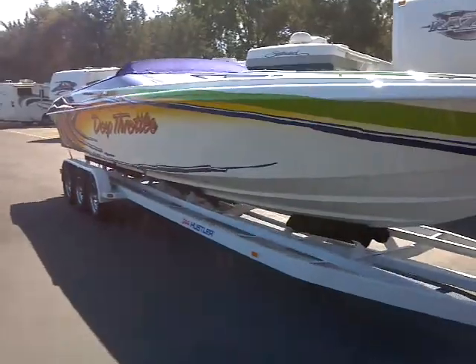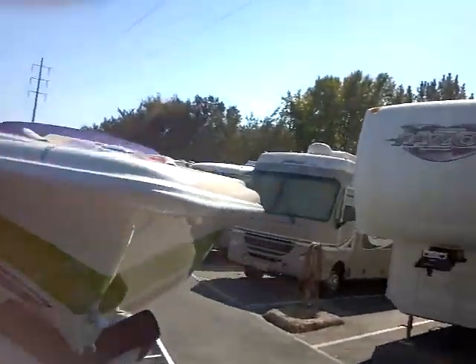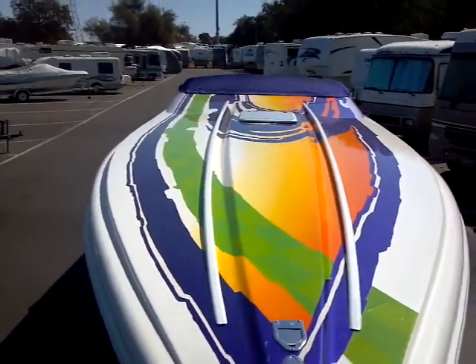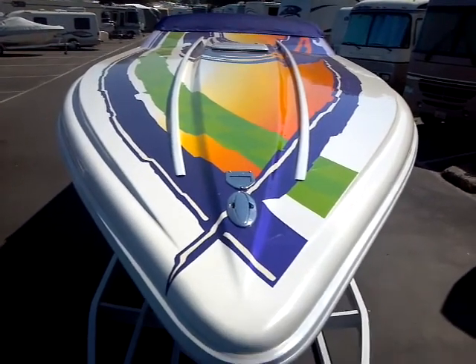All brand new wheels, brand new tires. I'll show you the deck here — and there's the deck. We're going to do a run-up and some interior shots.